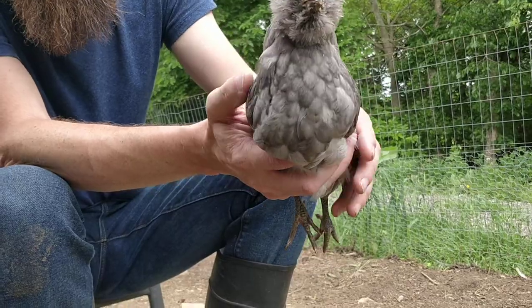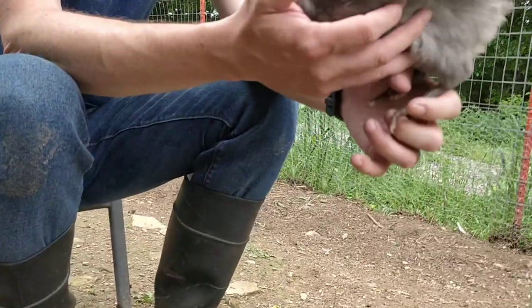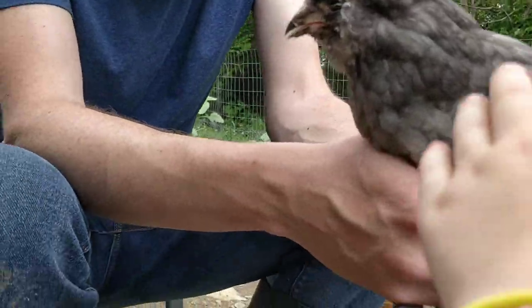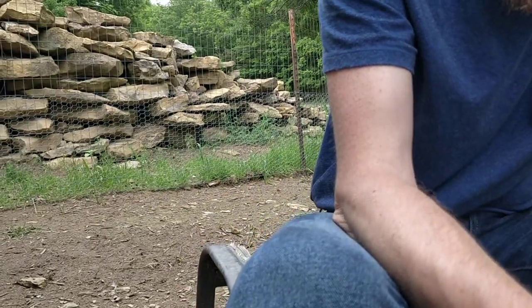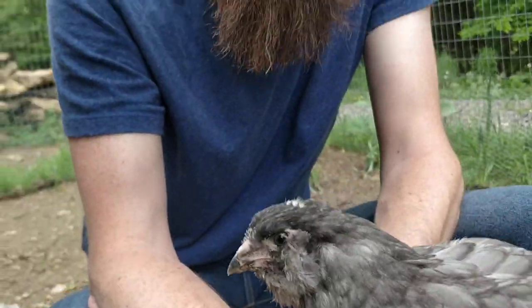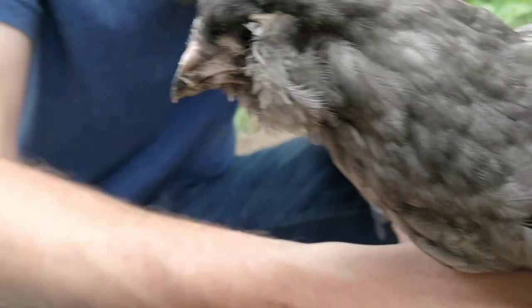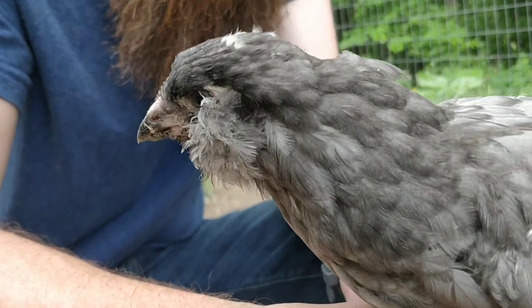They are a fun breed. They are often confused with the Easter Egger. The Easter Egger can be much more colorful in its plumage, but it's also a great, fun variety if you're not interested in an American Poultry Association recognized breed. We hope you've enjoyed this peek at the eight-week-old Americana, and we will see you next time.